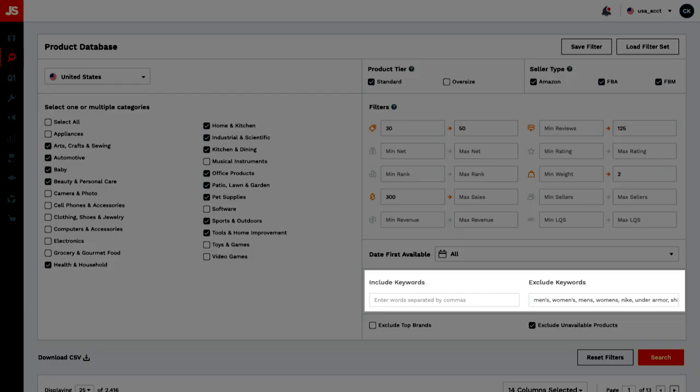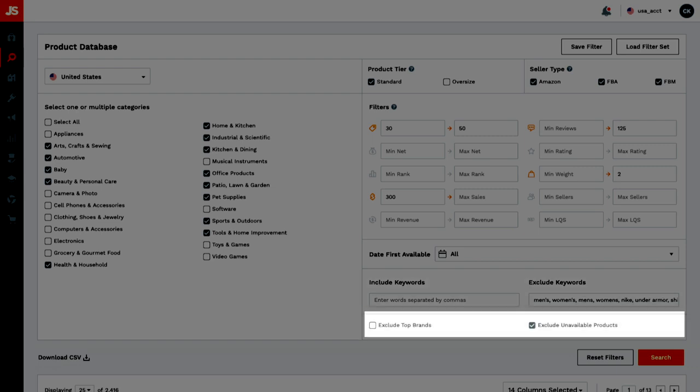You can include or exclude specific keywords here, and I suggest excluding top brands and unavailable products. When you're doing private label, you're not reselling other people's products — you're manufacturing your own.